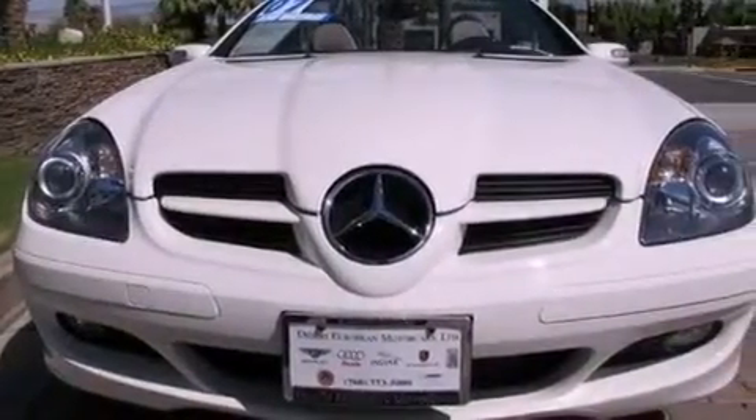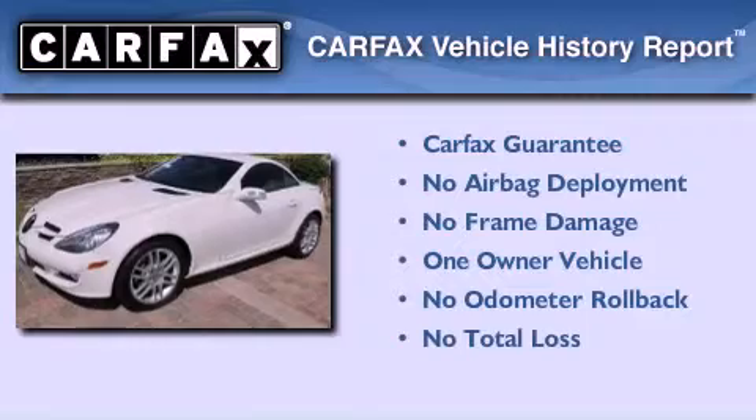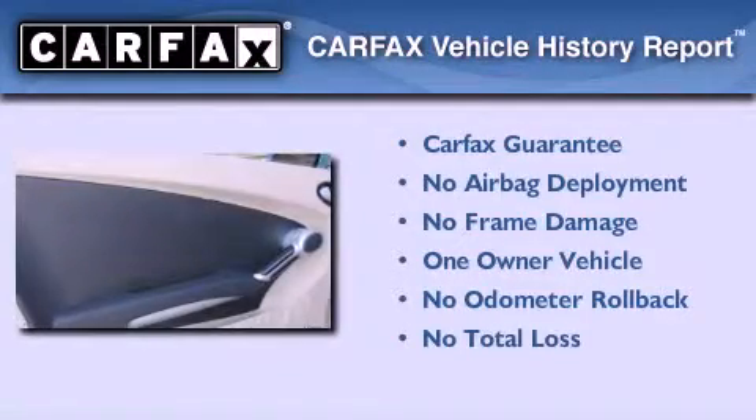With an EPA estimated rating of 27 miles per gallon on the highway, this vehicle is clearly a fuel-efficient choice. This Mercedes-Benz has had only one owner and it qualifies for the Carfax buy-back guarantee.